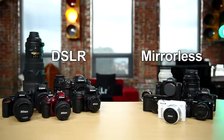Jared Polin, froknowsphoto.com, and this video is going to help you understand the difference between mirrorless cameras and DSLRs.